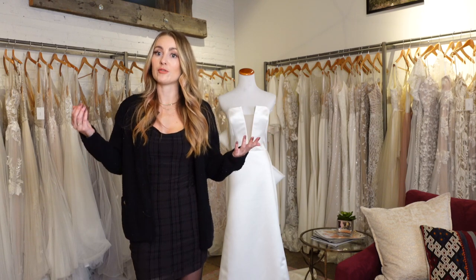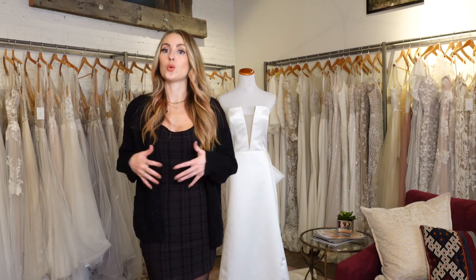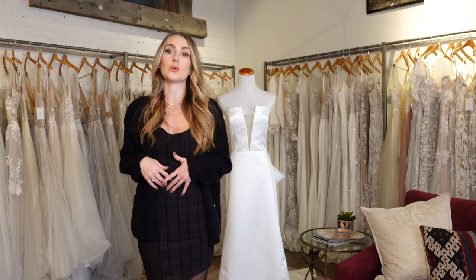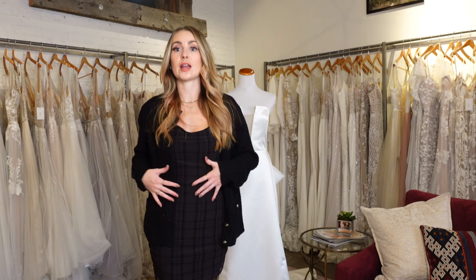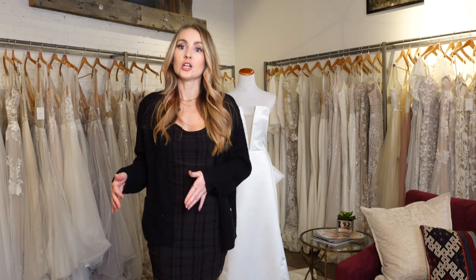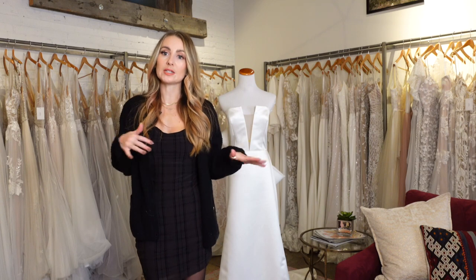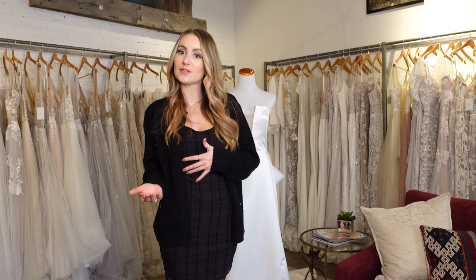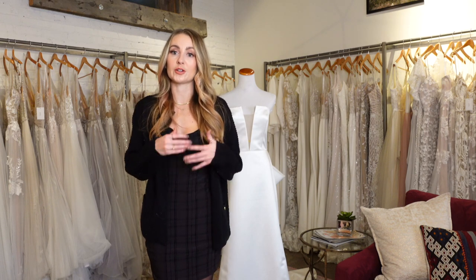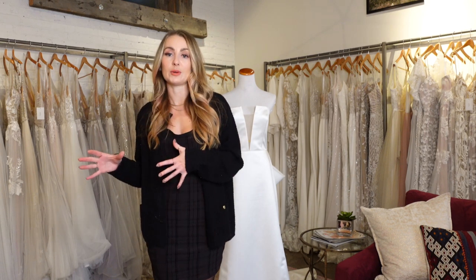They might describe a fit and flair as something different than what the previous store did, and maybe describe a mermaid and a trumpet interchangeably. So what I like to do is break it down into basically two categories to make it a little bit easier: your fitted dresses and your flowy dresses. Do you want a fitted gown that's going to show off your shape and body a little bit more, or do you want a flowier dress with a fuller skirt, a little bit easier to move, and not as form-fitting? Don't get too hung up on the names of each particular type.